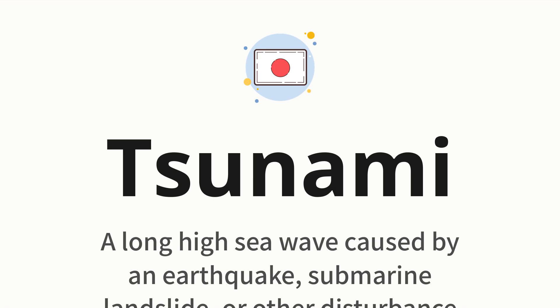Tsunami — which means a long high sea wave caused by an earthquake, submarine landslide, or other disturbance.